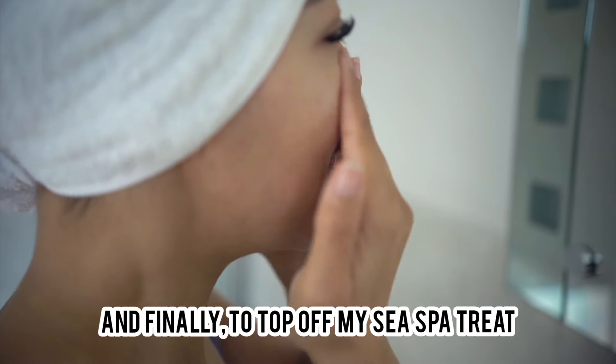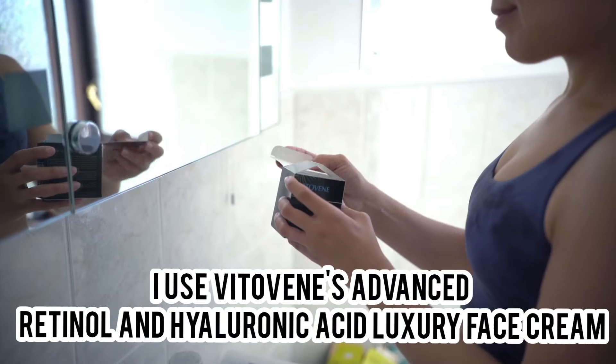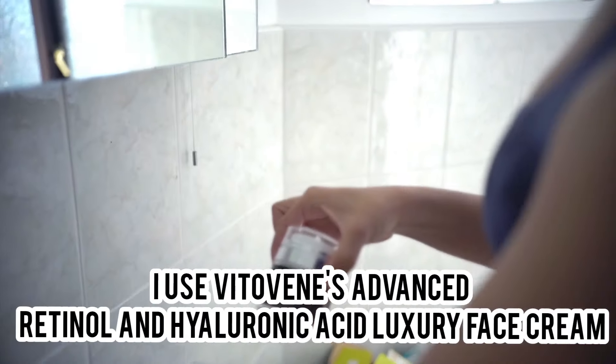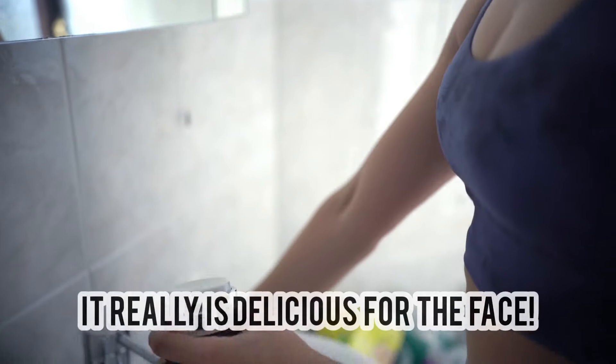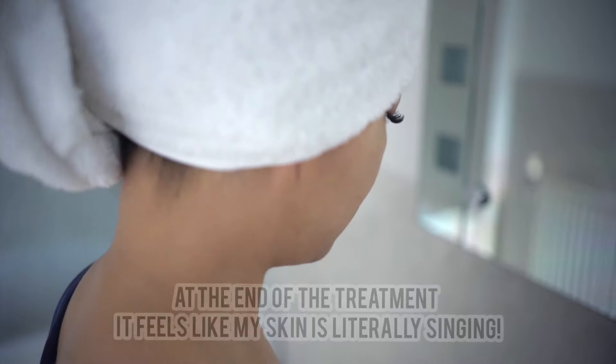And finally, to top off my sea spa treat, I use Vitaphine Advanced Retinol and Hyaluronic Acid Luxury Face Cream. It really is delicious for the face, and at the end of my treatment it's as if my skin is literally singing — it feels incredibly hydrated and silky to the touch.